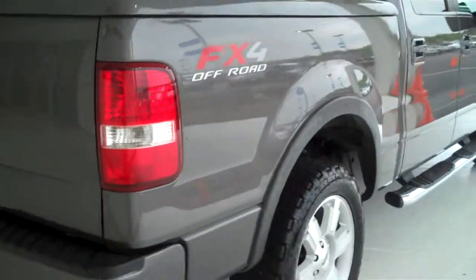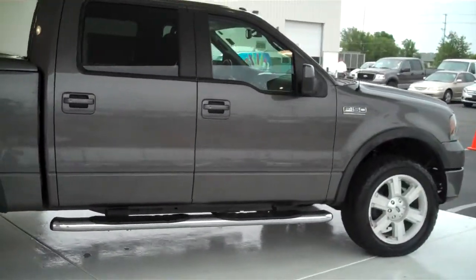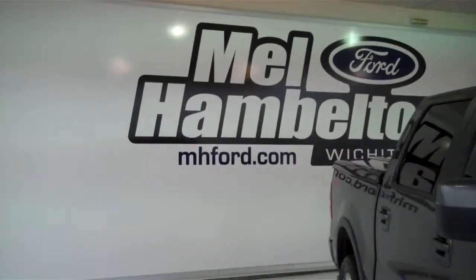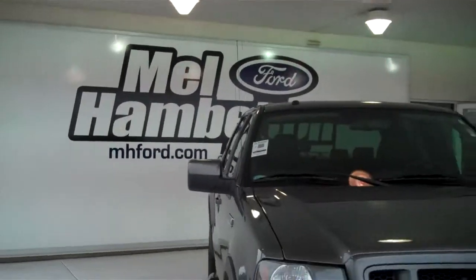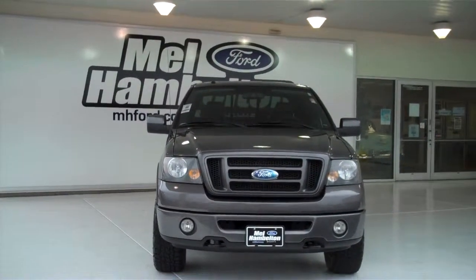We have lots of these to choose from — all types, different colors and options available, new and used, for any type of personal or business use you may have. You can see this one and many more at MH4.com, or come on out and see us in person at the corner of 119th Street and Kellogg. We hope to see you soon.